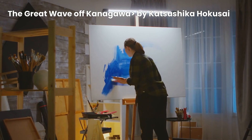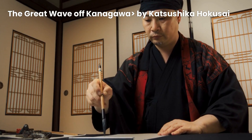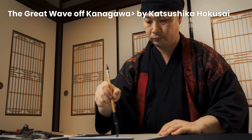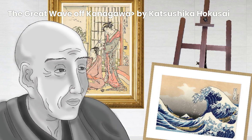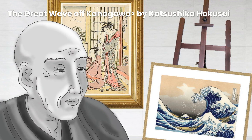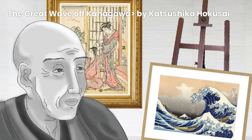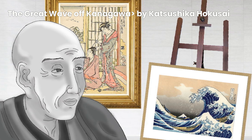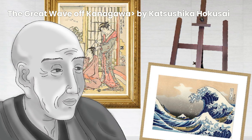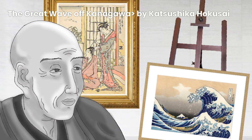But Hokusai's talent wasn't limited to just this one print. Throughout his long artistic career, he created thousands of prints, illustrations, and paintings. In fact, he was such a dedicated artist that he once said, from the age of six, I had a mania for drawing the shapes of things. And boy, did he live up to that statement. His body of work is a testament to his lifelong passion for capturing the world around him.